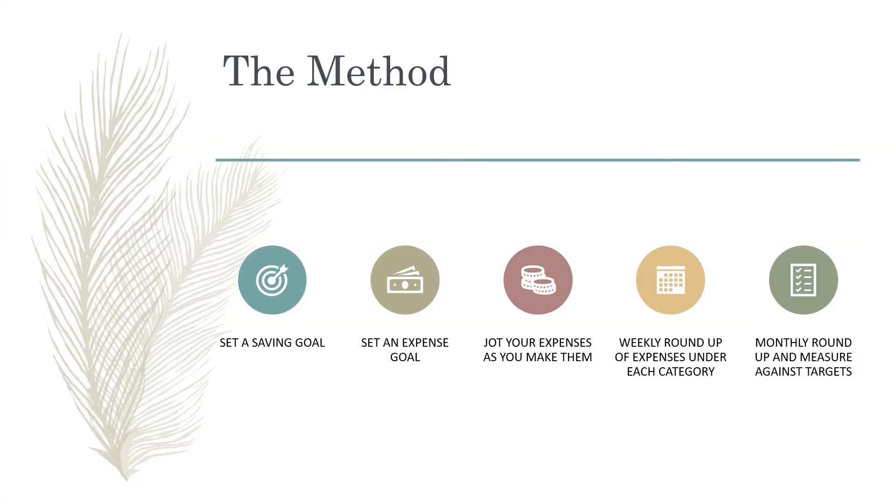The Kakebo method is quite simple. All you have to do is first set a saving goal and then an expense goal. And every day as you're making expenses, it's important to jot this down with that pen and notepad. Then you do a weekly roundup of expenses under each category and a monthly roundup to measure against the targets that you set in the beginning.